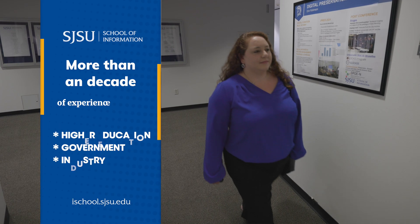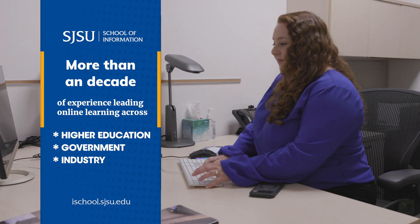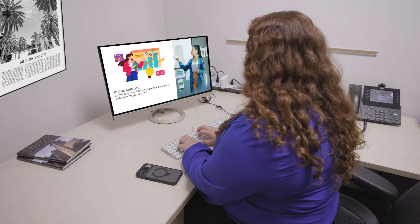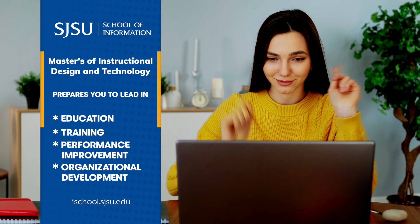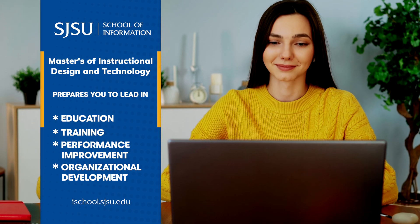With more than a decade of experience leading online learning across higher education, government, and industry, I've seen the power of thoughtful instructional design transform how people learn and succeed. Our Master of Science in Instructional Design and Technology prepares you to lead in education, training, performance improvement, and organizational development.